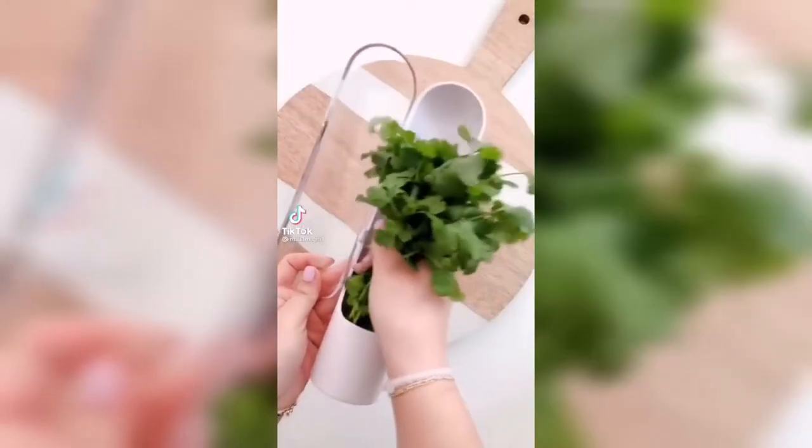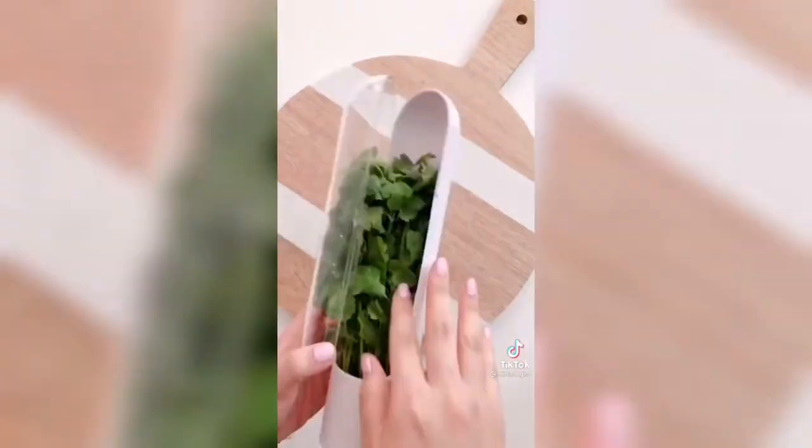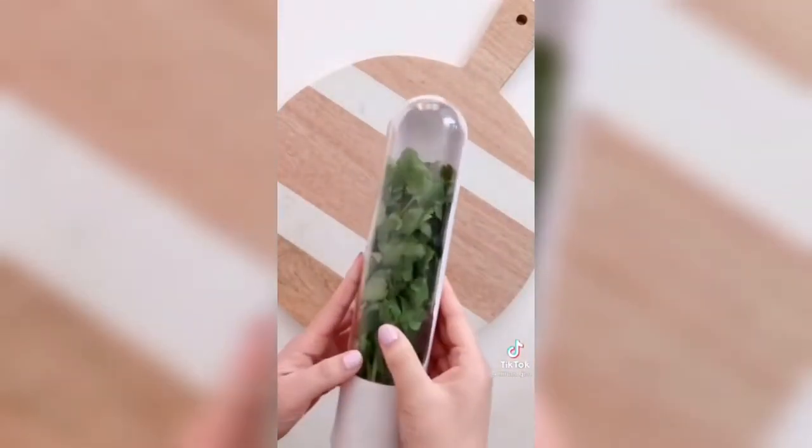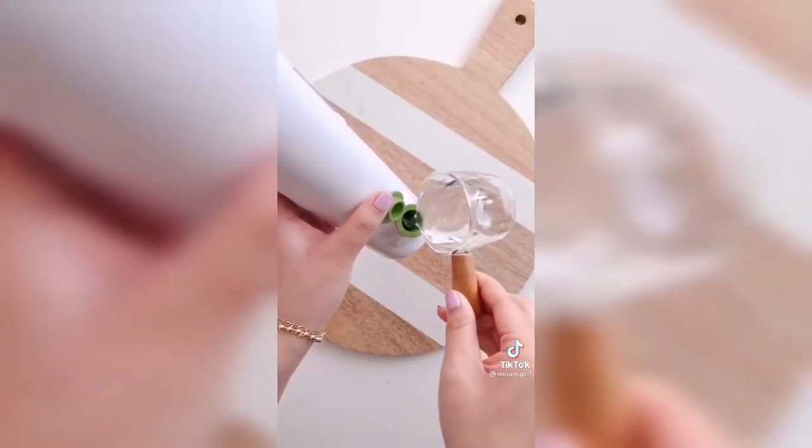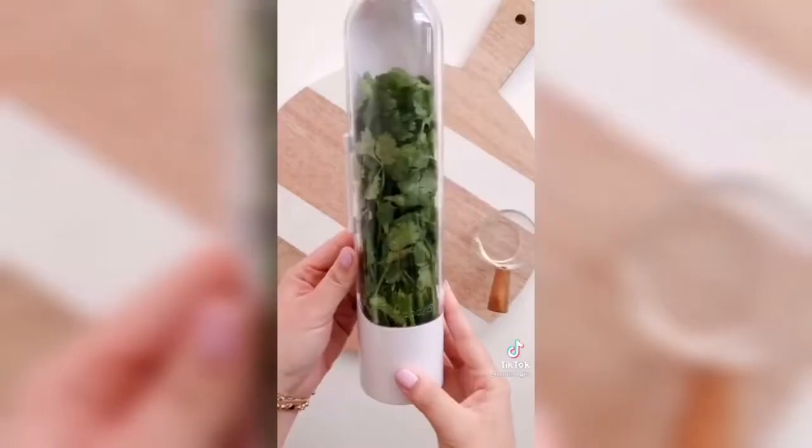If you love fresh cilantro, parsley, mint, basil, or other herbs, you need this pod. Simply rinse your herbs and put them into the pod. Pour a little bit of fresh water and store it in your fridge. Change out the water every three to five days and your herbs will last up to three weeks. The link is in my profile.